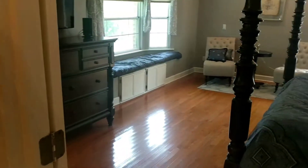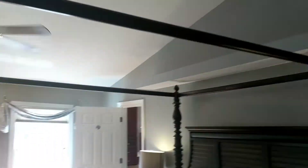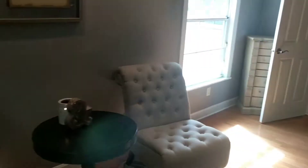We just got to the top of the stairs and we're walking into the master bedroom. It's all oak wood floors upstairs. Again, high ceilings. Lots of space in this master — little nook back here — and lots of natural light as well. There's a sitting area.